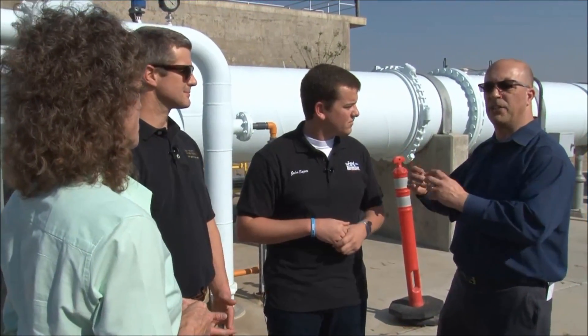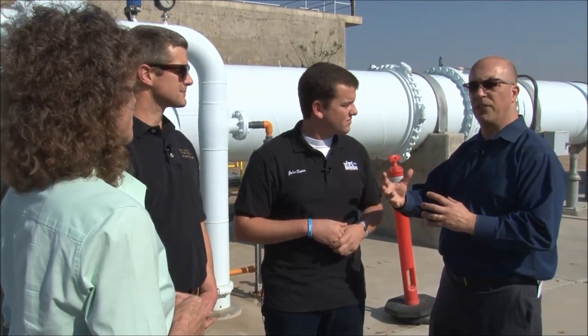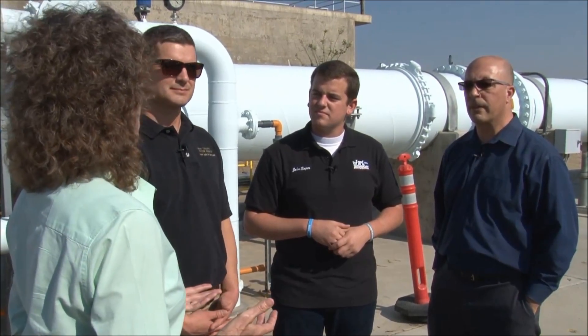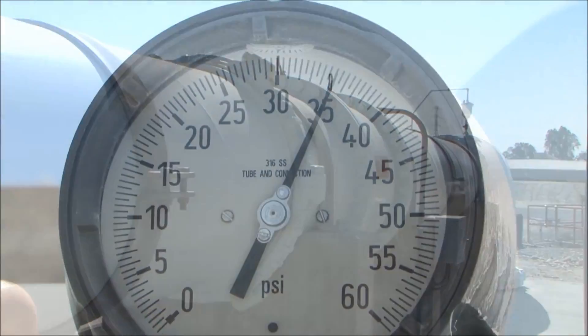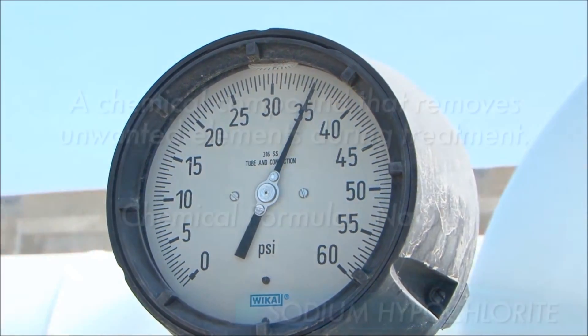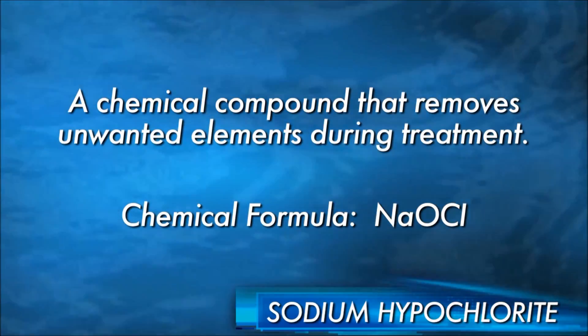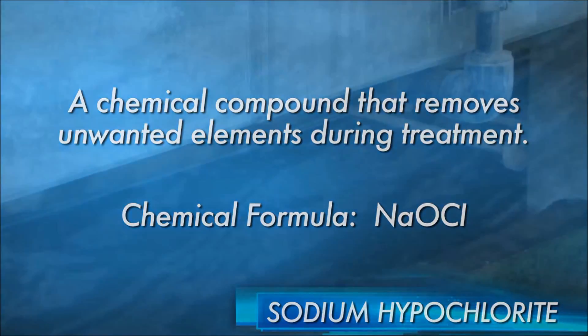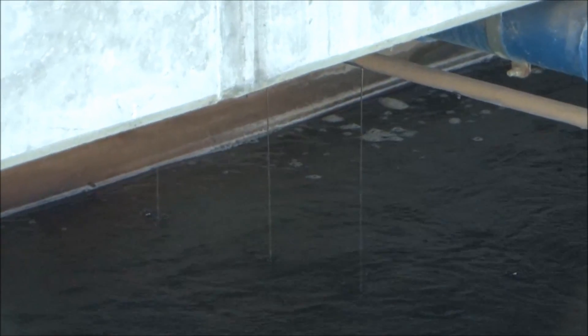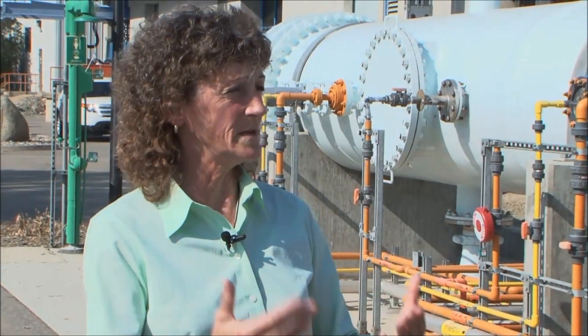Based on the water coming in from different sources, does that affect how you treat the water? Yes. Right now we're treating groundwater, which is very easy to treat. We don't have to use as much of the primary coagulant, sulfuric acid, the cationic polymer, or our primary disinfectant, which is sodium hypochlorite. Those are minimal versus when we're treating water that may come off the California Aqueduct — then our treatment chemicals probably double and triple in order for us to meet the standards required by the State Department of Public Health.